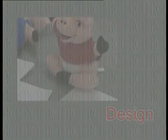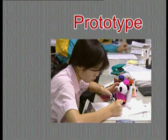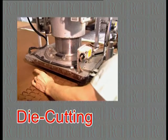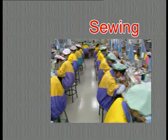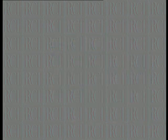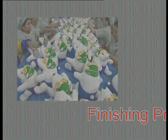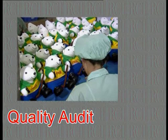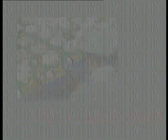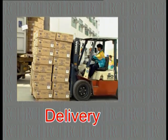Production of stuffed premiums starts with design and input and prototype. Dye cutting begins after prototype approval, material order, and pre-production approval. Remaining processes include sewing, stuffing, finishing product, packing, final quality audit, and delivery. Quality control is tightly monitored in every process.